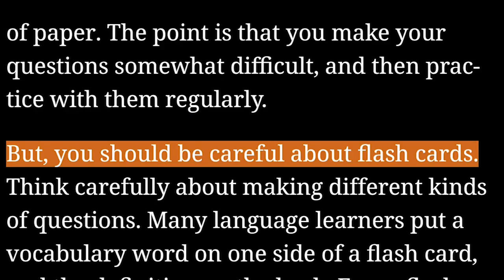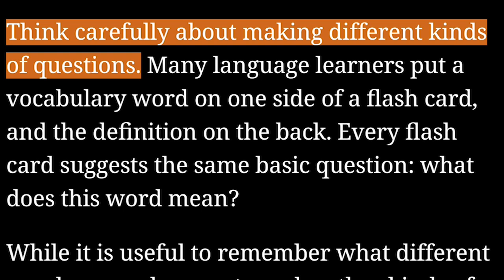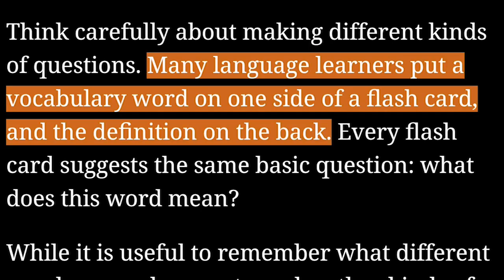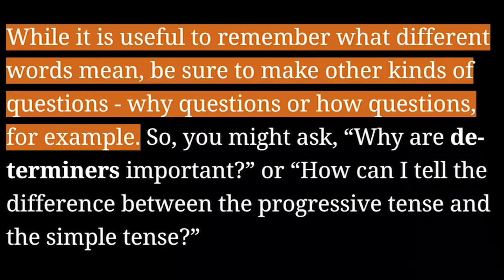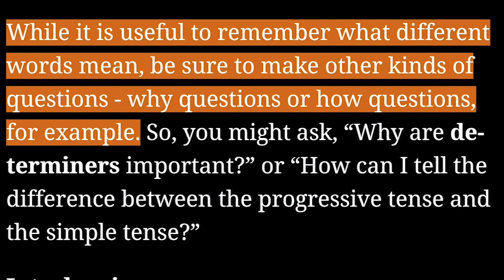But you should be careful about flashcards. Think carefully about making different kinds of questions. Many language learners put a vocabulary word on one side of a flashcard and the definition on the back — every flashcard suggests the same basic question: what does this word mean? While it is useful to remember what different words mean, be sure to make other kinds of questions — why questions or how questions, for example.